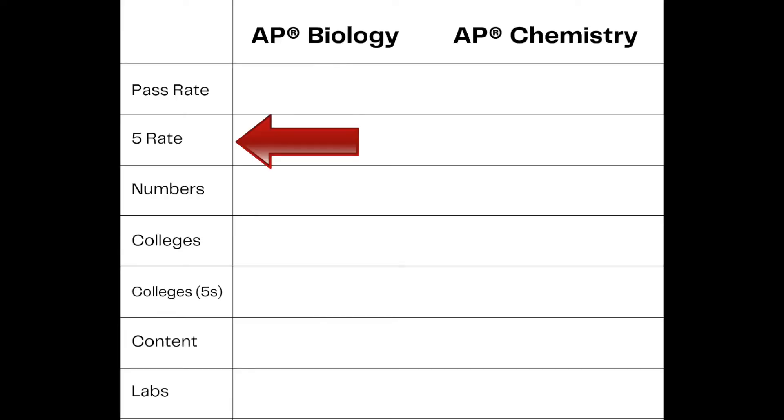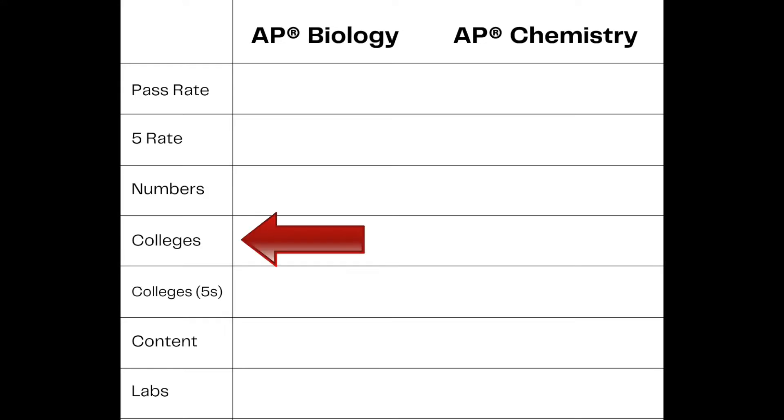First, scores — that's pass rate and the students who are getting fives on the exam. Second, student numbers, meaning how many students actually take the exam total, which might be a factor in helping you decide whether you want to take a more popular or less popular course to differentiate yourself on a college transcript. Third, college credit, meaning where it's accepted and what scores you need to get credit in college. Fourth, the content in the course. And fifth, lab time. Alright, let's get started — AP Bio vs AP Chem.